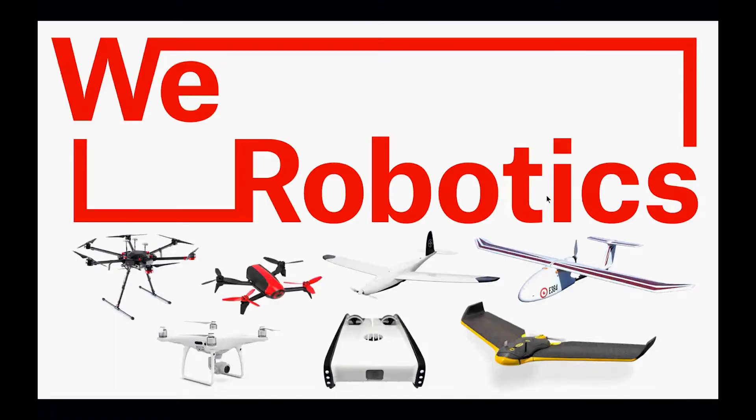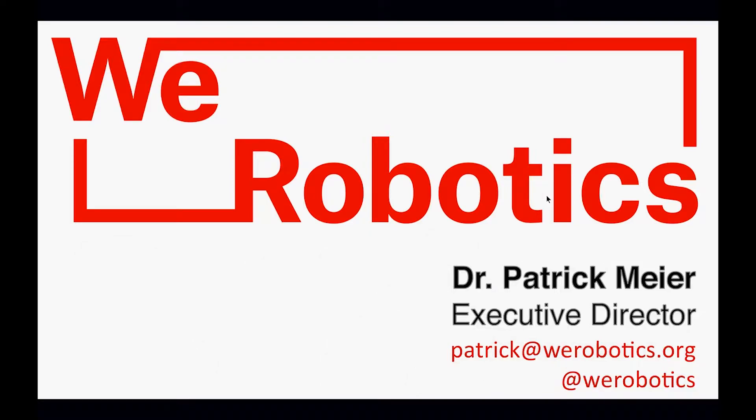Thanks very much for joining. We're going to be starting promptly and look forward to your questions and comments. This is part of the We Robotics webinar series that we've been holding over the past 12 months, highlighting how appropriate robotic solutions are being used in a range of applications from humanitarian aid to development in public health across the world. My name is Patrick, co-founder of We Robotics, and I'll give an overview on robotics to provide some context before handing it over to Alec, our main speaker.